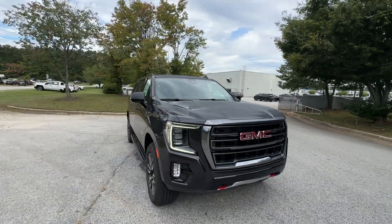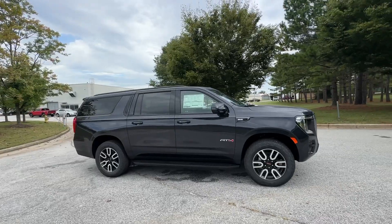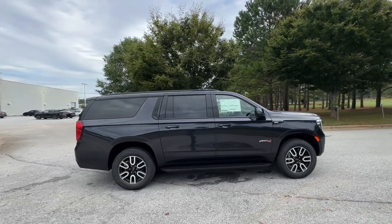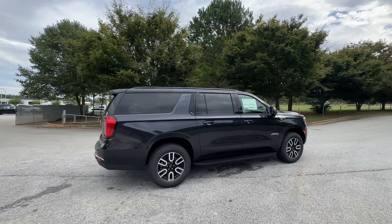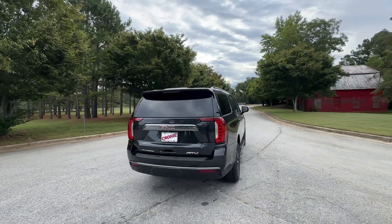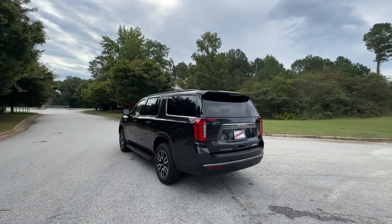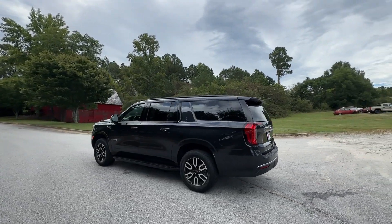Take a moment to check out the 2024 GMC Yukon XL — an extraordinary, ultra-spacious, ultra-capable three-row SUV. Its extended wheelbase and brawny towing capacity make this your go-to vehicle for family adventuring.